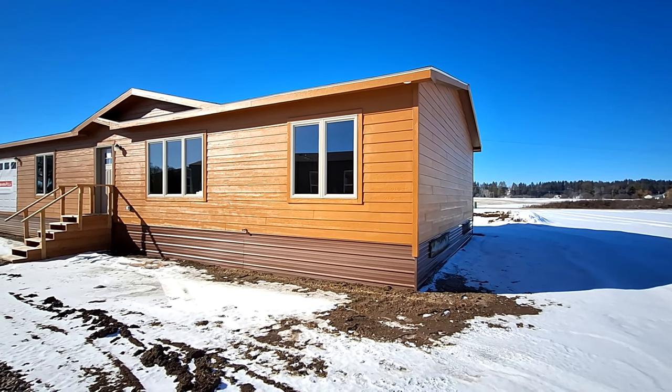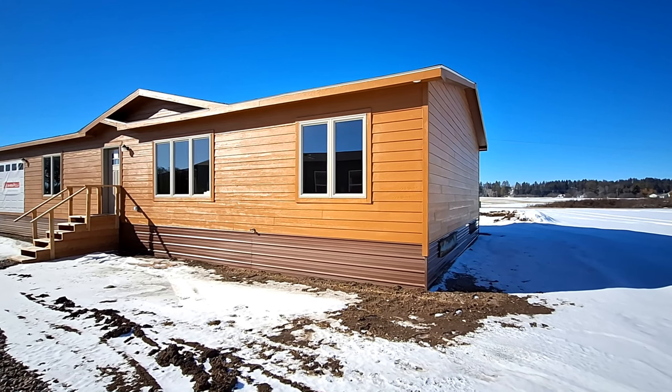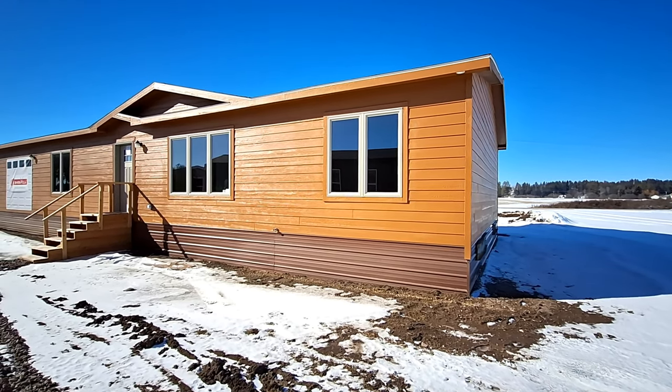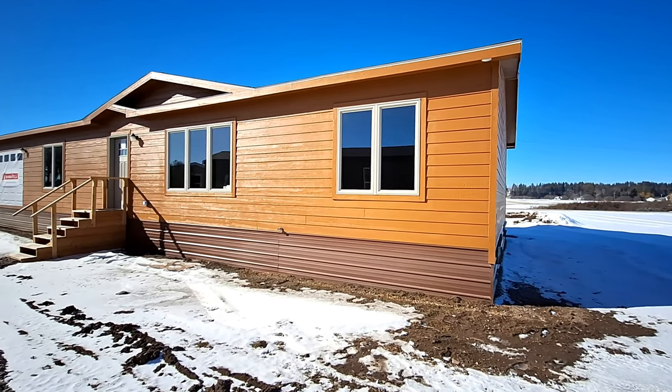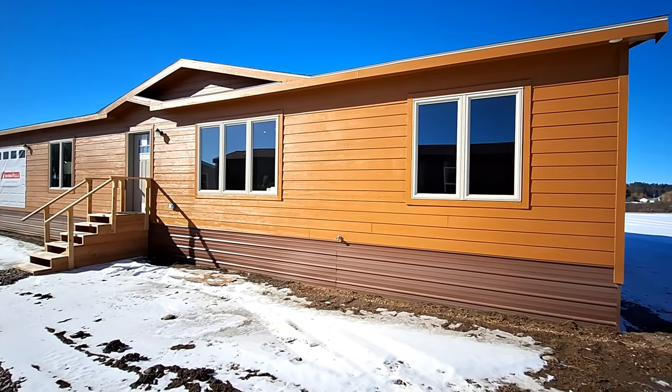Well, hello and welcome to the Orange Machine — I'm kidding. This is a bright orange house, yes. This house is located at Intermountain Homes in Kalispell, Montana.